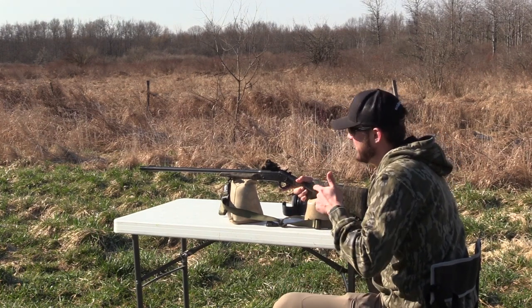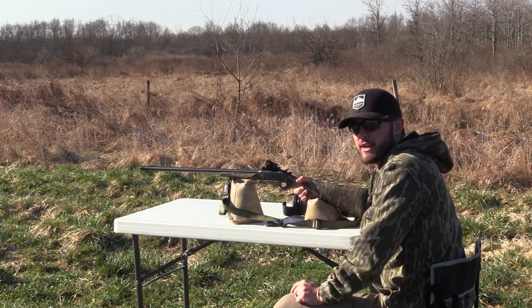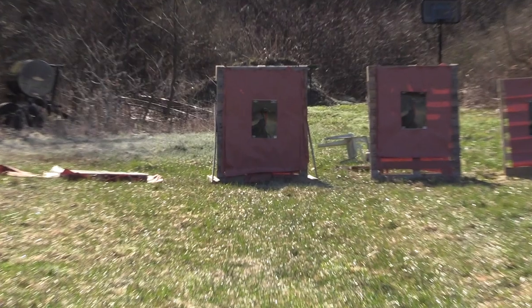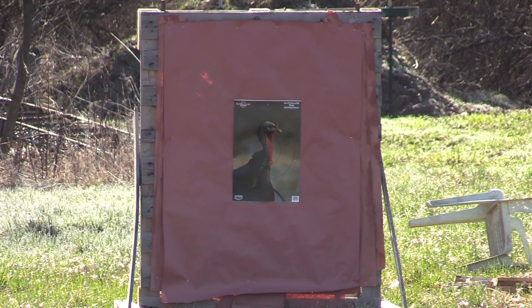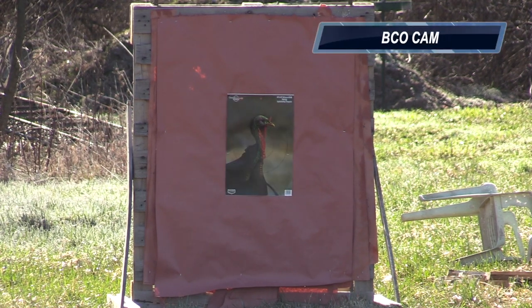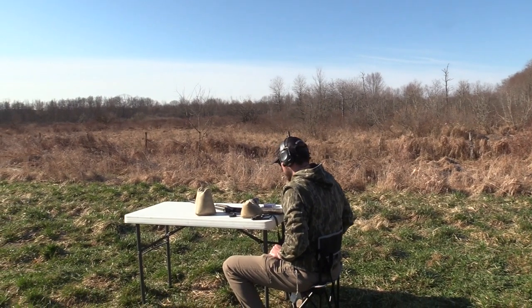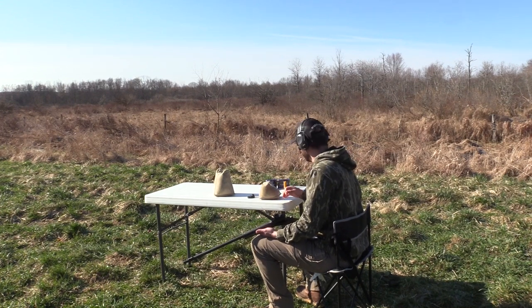Before we let it rip, this is the Stevens 301 20 gauge with the comp-and-choke 555, Verdict number nines, 40 yards. Starting with the left target. Let's try not to miss. Dead turkey. On to the next one — first shot's on paper. Second shot, same gun, different choke, same ammo.